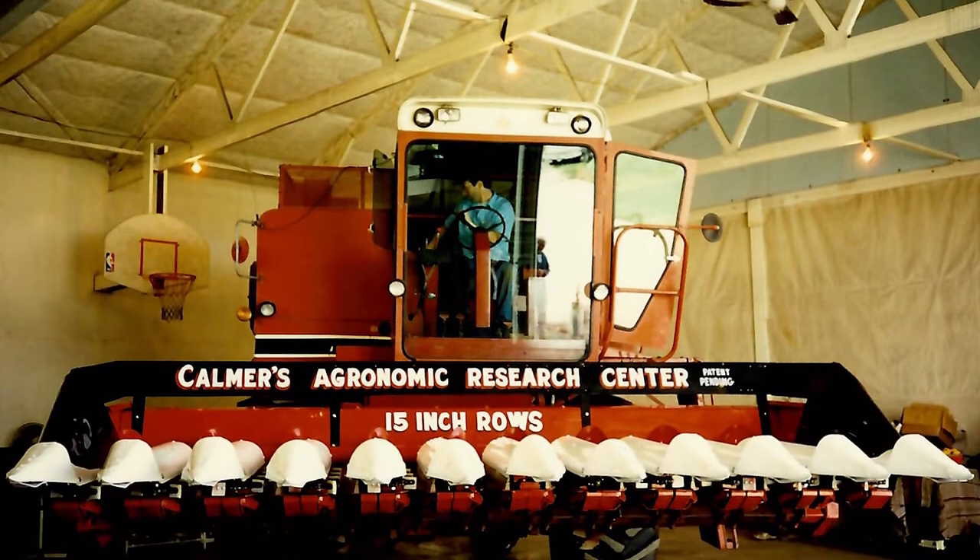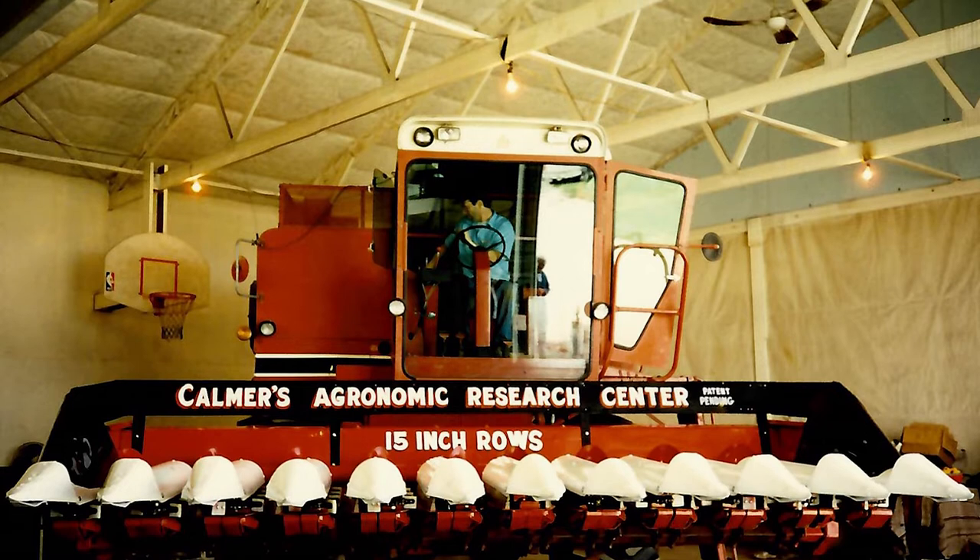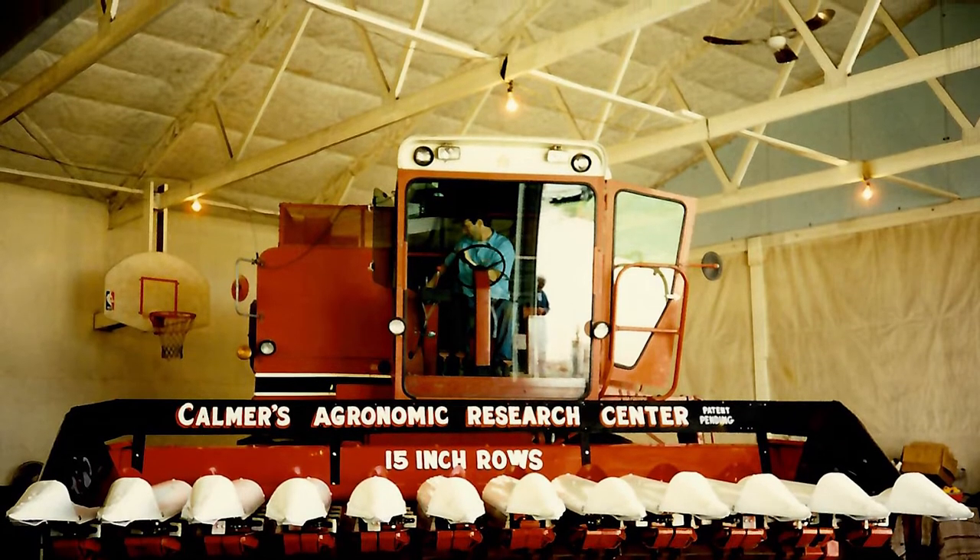We've done the research on the different row spacings, and seeing the data, we went right to working on the corn head in my heated shop. We made a couple more design changes, and of course we had to build everything — you couldn't buy any parts. We had to build everything with a torch and a hand grinder and a welder.